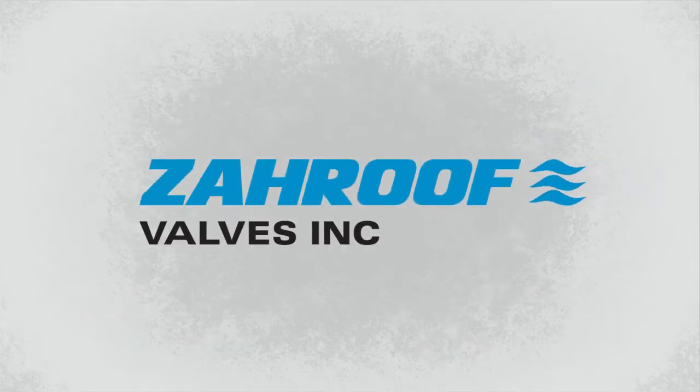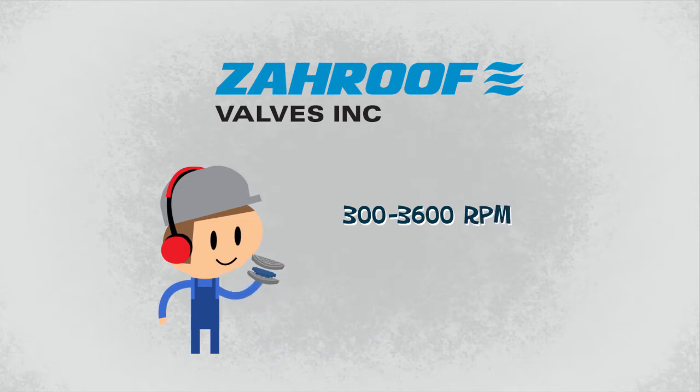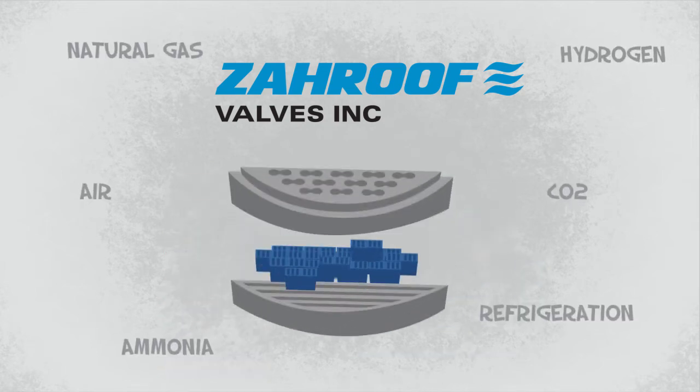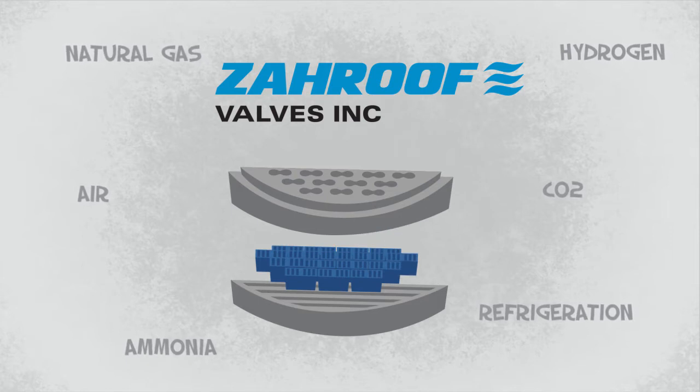Straight-flow valves are drop-in replacements for conventional valves in applications ranging from 300 to 3,600 RPM and between negative 40 and 550 degrees Fahrenheit. It's an assembly of several reed valve modules or cartridges held stationary between a valve seat and carrier.